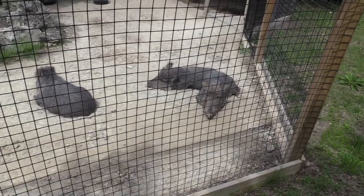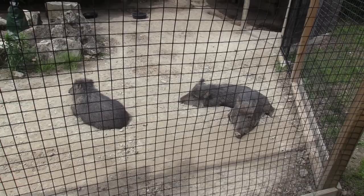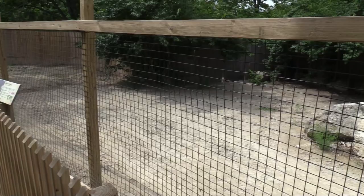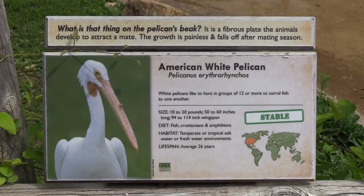We got your collared peccary — hey little piggies! This guy's got a nice-sized habitat. Definitely nap time for the animals.